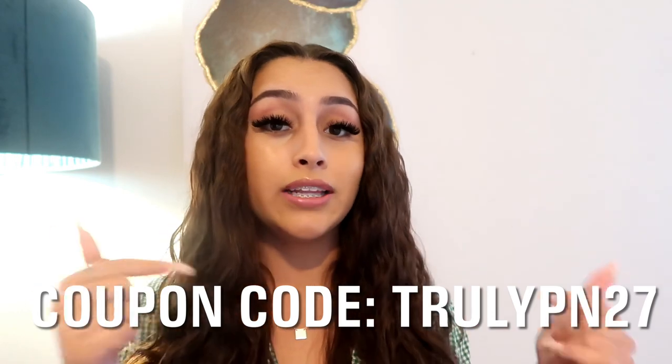First and foremost, I would love to thank Truly Beauty for sending me the products I'll be mentioning in today's video. Even though they sent me these products, I'm not joking — these are the best shaving products I have used. This is my go-to shaving routine currently and I would not steer you guys in the wrong direction just because a brand sent me something. Shout out to Truly Beauty — I'll leave their website and coupon code in the description box below.